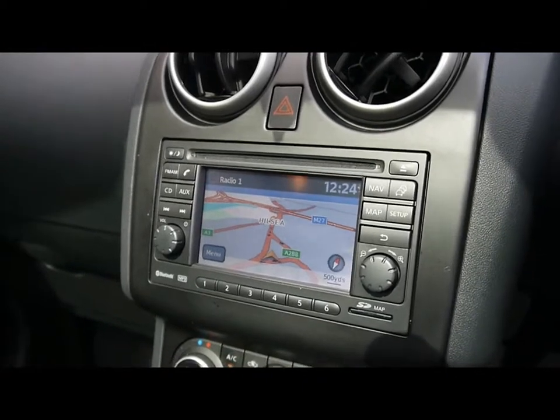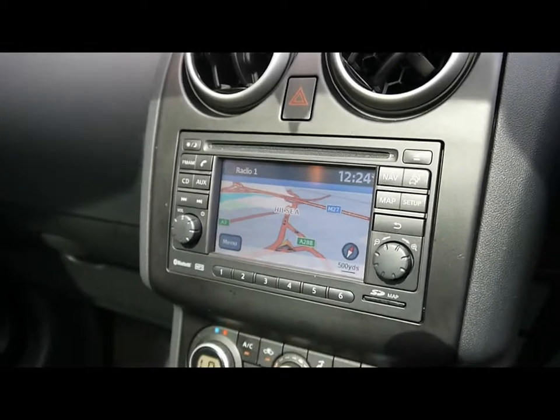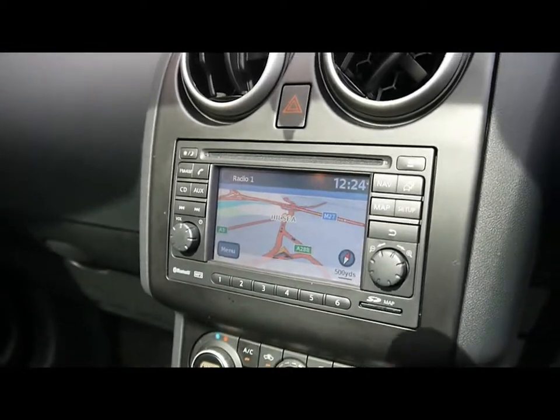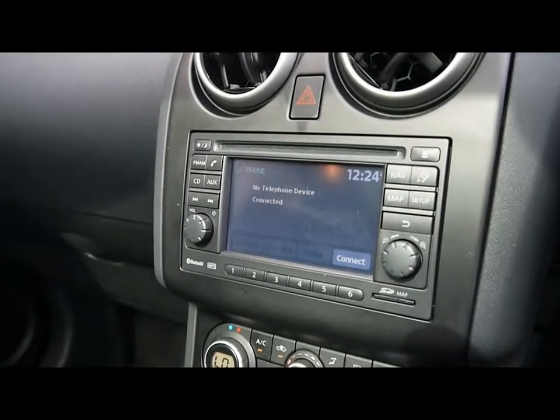The entertainment system comes with a radio, single CD player with auxiliary input and USB input, and also supports Bluetooth audio streaming. In addition we also have full Bluetooth telephone connectivity.